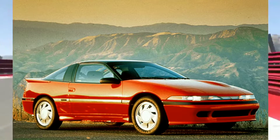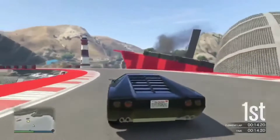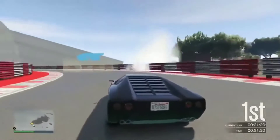We're gonna start off with a DSM — the Eclipse GSX, the Eagle Talon, the 4G63 cars. They are fast as hell, they make power very easily, but this is not a car you want to get if you're on a budget.